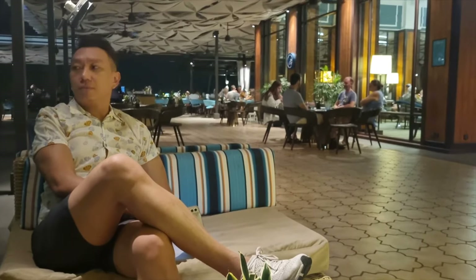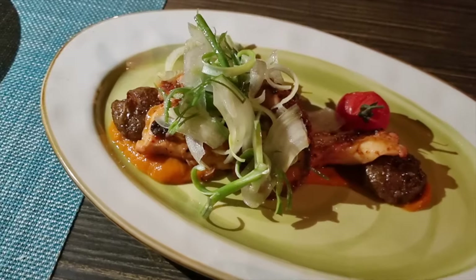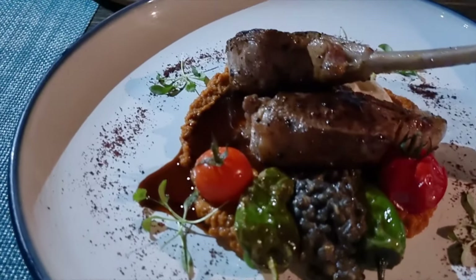We dined at the Clif again for dinner, this time to enjoy their Cali-Italian specialties, starting off with the grilled octopus and the lamb chop, and crab and broccolini pizza as mains.